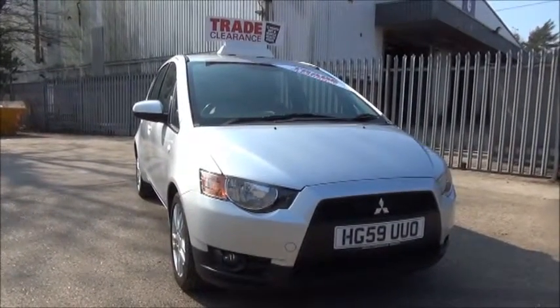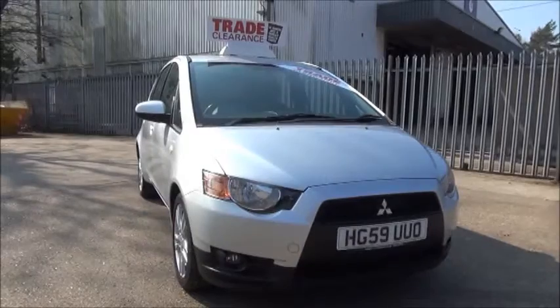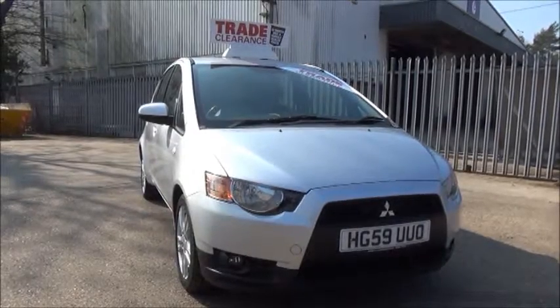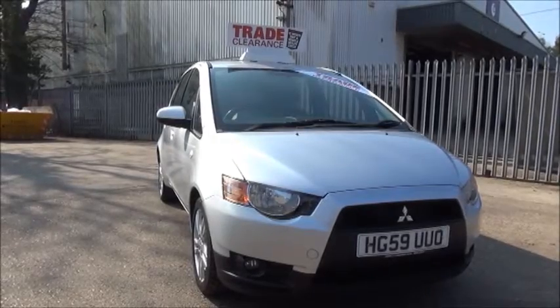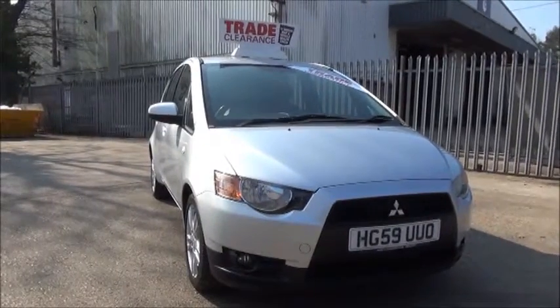This car was first registered in January 2010 and as you can see is on a 59 plate. The car has a warranted mileage of 53,782 miles. The Colt has a CO2 figure of 138, which will equate to a road fund license fee of £130 a year.